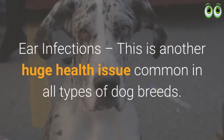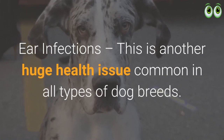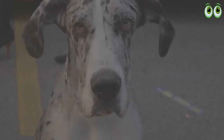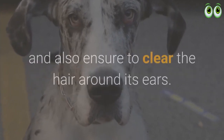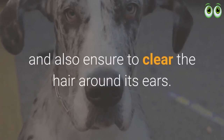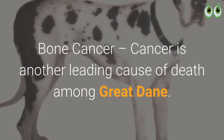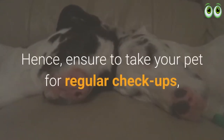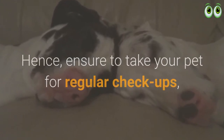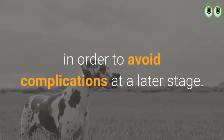Ear infections are another major health issue common in all dog breeds. To prevent ear infections, keep their ears clean and ensure to clear the hair around the ears. Bone cancer is another leading cause of death among Great Danes, so ensure to take your pet for regular checkups to avoid complications at a later stage.